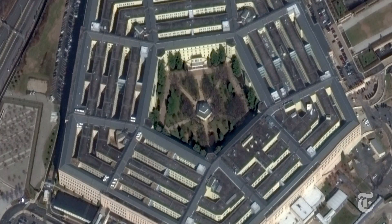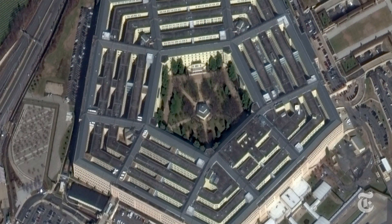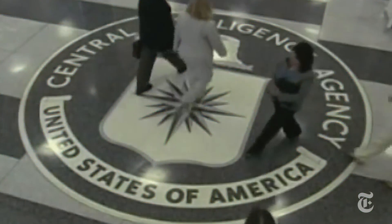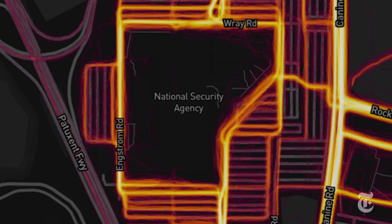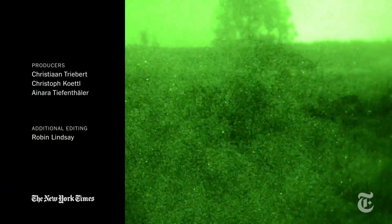A Pentagon spokeswoman said that this data release emphasized the need for personnel to have situational awareness, and it's assessing if any additional training or guidance is required. There are some areas where people presumably are not allowed to bring their cell phones — user activity at CIA and NSA headquarters, for instance, can be seen around the perimeters but not beyond certain points inside the structure. But out in the remote corners of the world where the US military is operating, there's plenty to see.